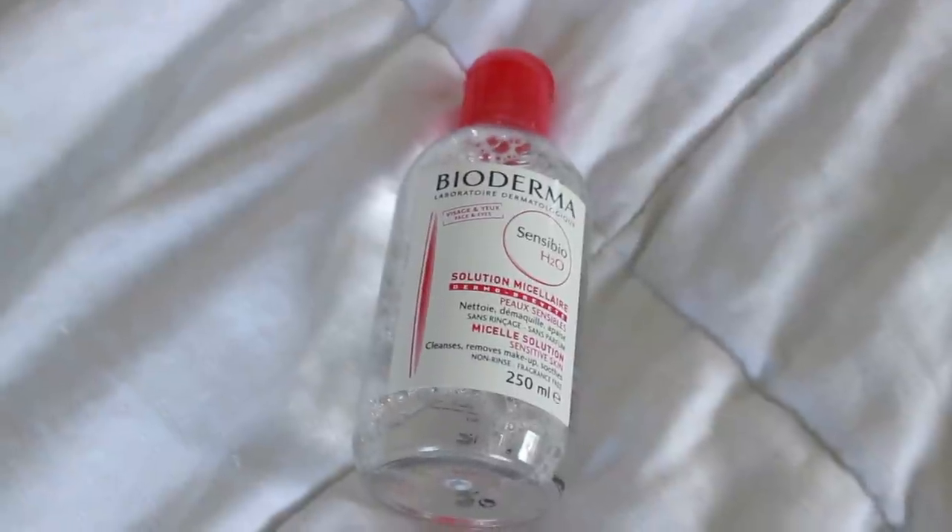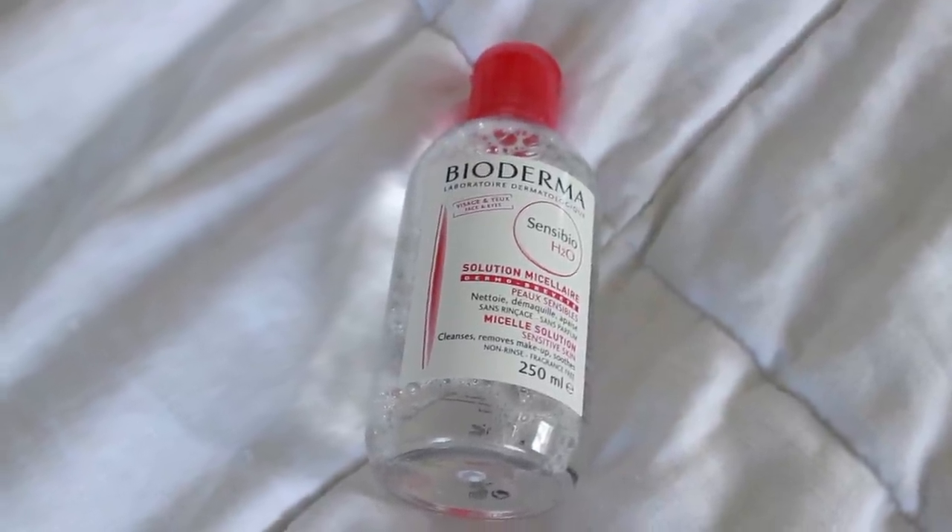Okay, we're moving on to the products that I do not recommend — that I bought and was like, 'Why did I let the internet convince me this was great?' First product: Bioderma. This is fine, but there are a ton of knockoffs — Garnier does one, Simple does one. You can buy this at the drugstore near your house. It is water. It takes off your eye makeup. You can buy it for five dollars. You do not need to haul this back in your suitcase from France.